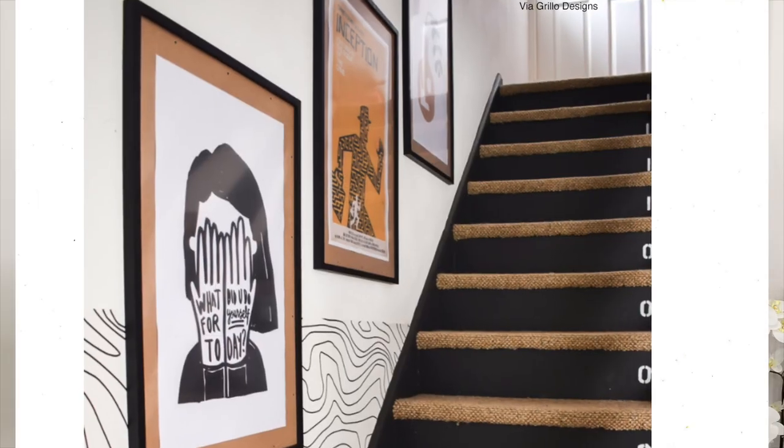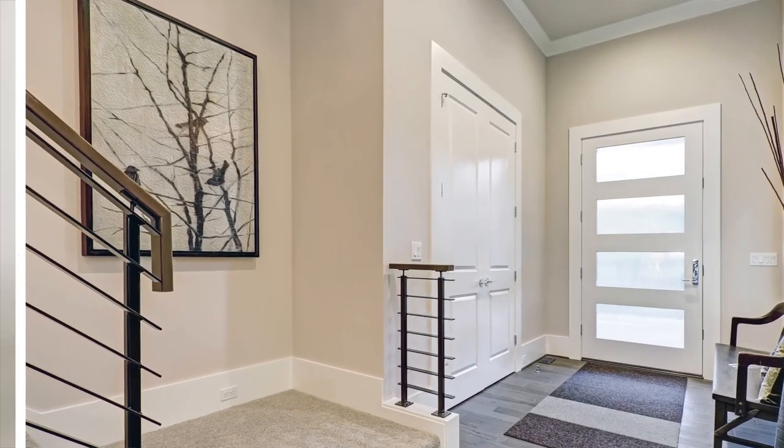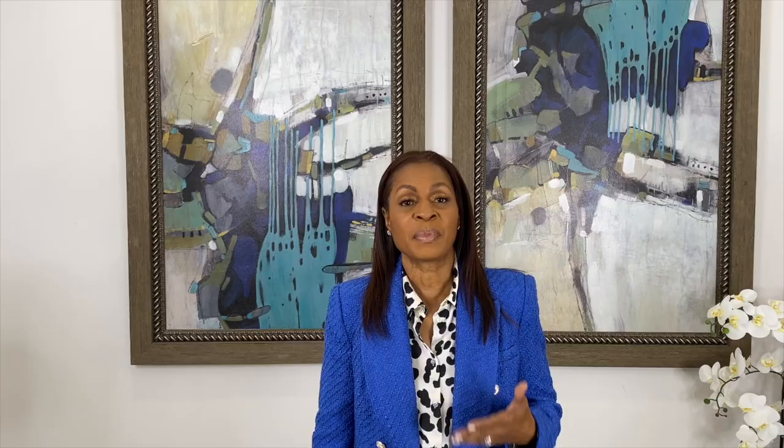The next tip for decorating and freshening up your house for 2022 is the staircase. There are a variety of things you can do — you can create a photo gallery. Choose large photos, keep the frames the same — say 16x20 or 11x14 — use a sizable mat, keep it white, and have a color print inside. If your stairwell is small, use just one large print; it will add interest and become a focal point.